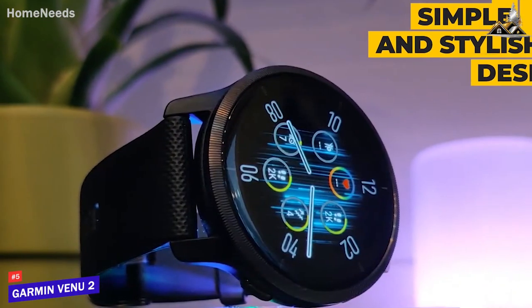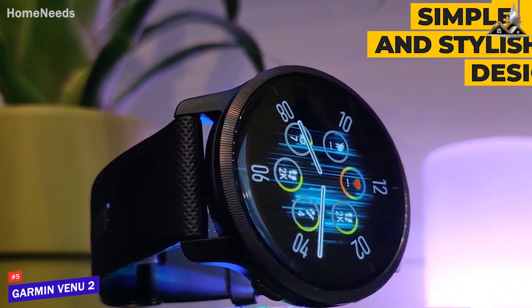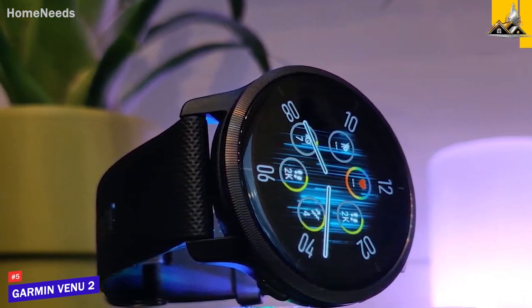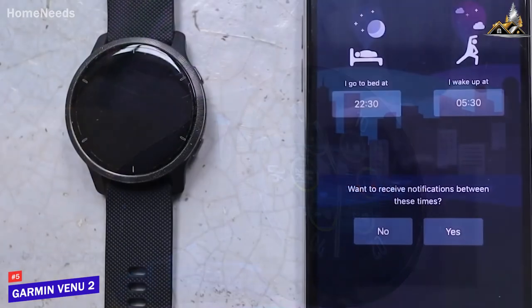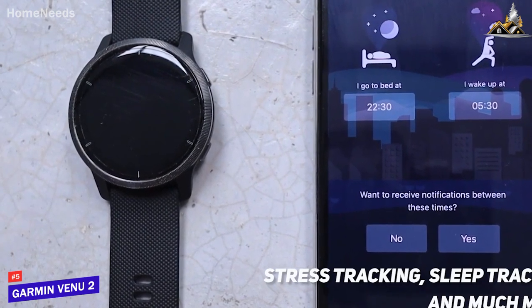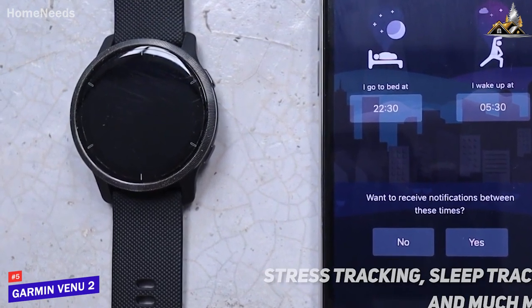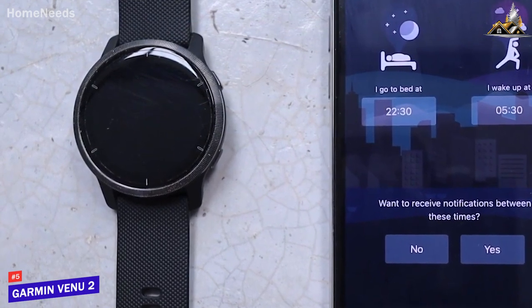The simple and stylish design of the watch makes it a great companion for a healthy lifestyle, as it can easily be worn during workouts or throughout the day. The Venue 2 also includes a variety of other features such as stress tracking, sleep tracking, and much more. These features give you a comprehensive understanding of your overall health and well-being.